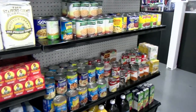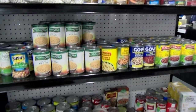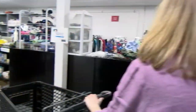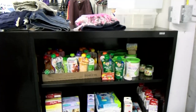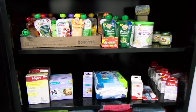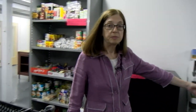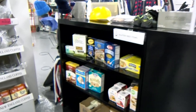Over here we have beans, soup, and larger juice boxes. In this section we also have baby food, formula, and miscellaneous baby items. If you have a child in your family, you can choose items from there as well.